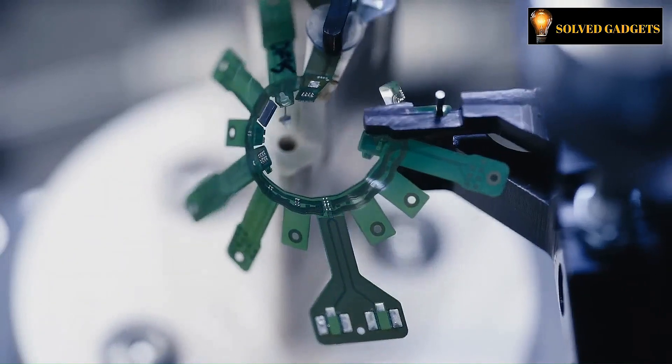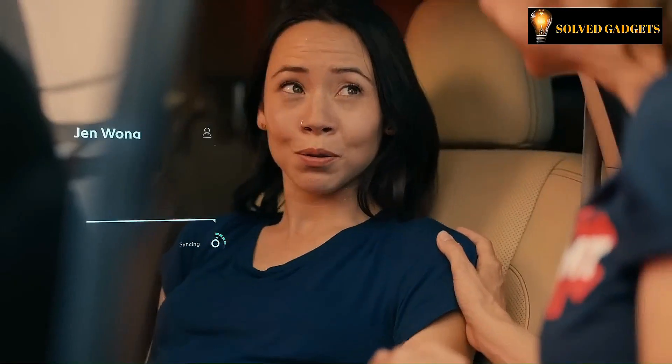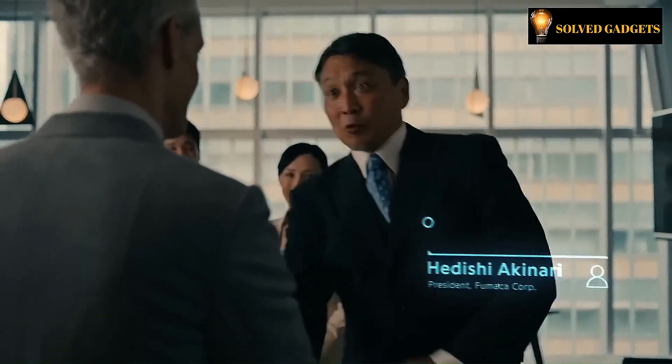In order to keep augmented reality graphics stationary when the user moves their eyes, Mojo Lens features a specially tuned accelerometer, gyroscope, and magnetometer.